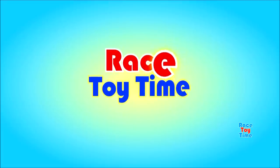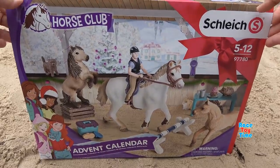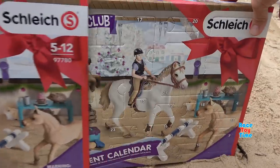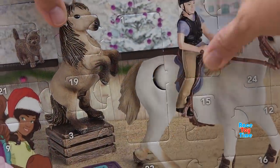Welcome to Royce Roy Time! Hey guys, Racy Time here. Today, I have here the Schleich Horse Club Advent Calendar. We're gonna open up 24 surprises. Okay, let's get started.